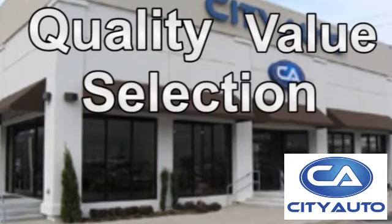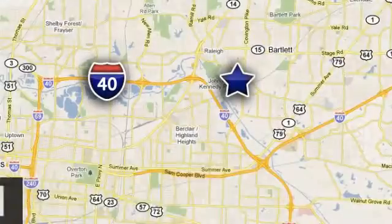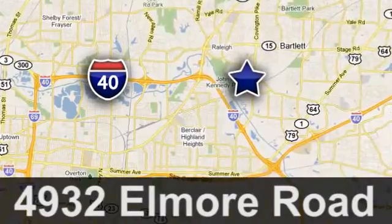Quality, value, and selection. City Auto — shop where the dealers shop. City Auto, just minutes from anywhere in the Memphis metro area. Off I-40 West, off exit 10.